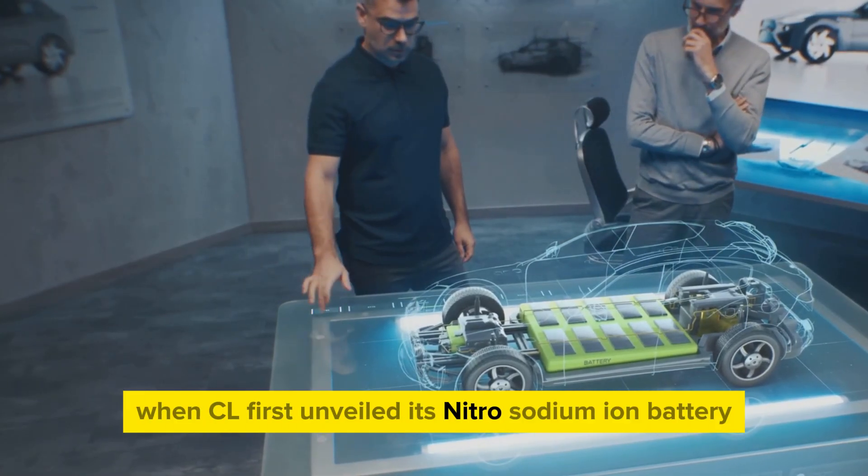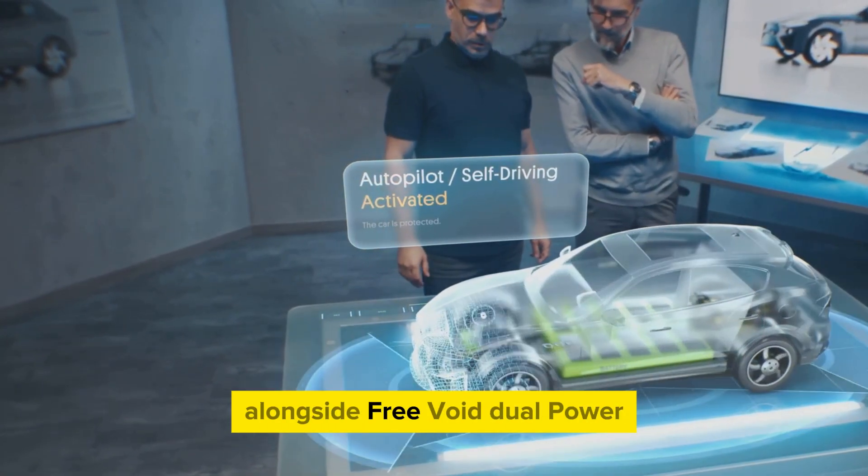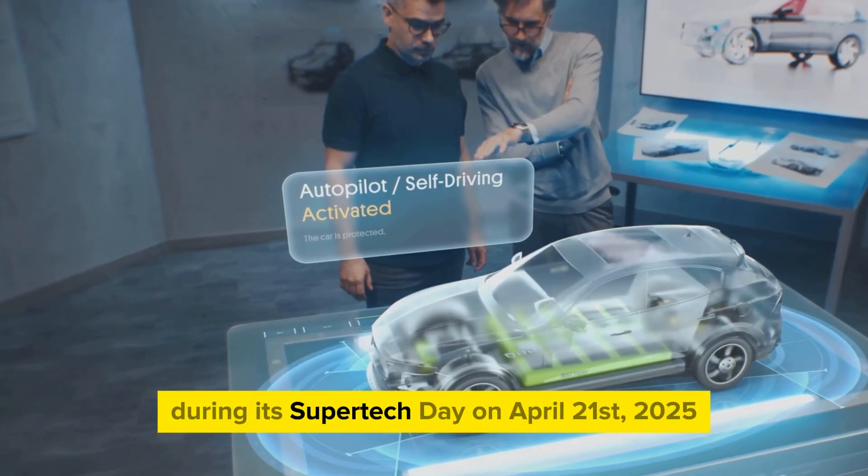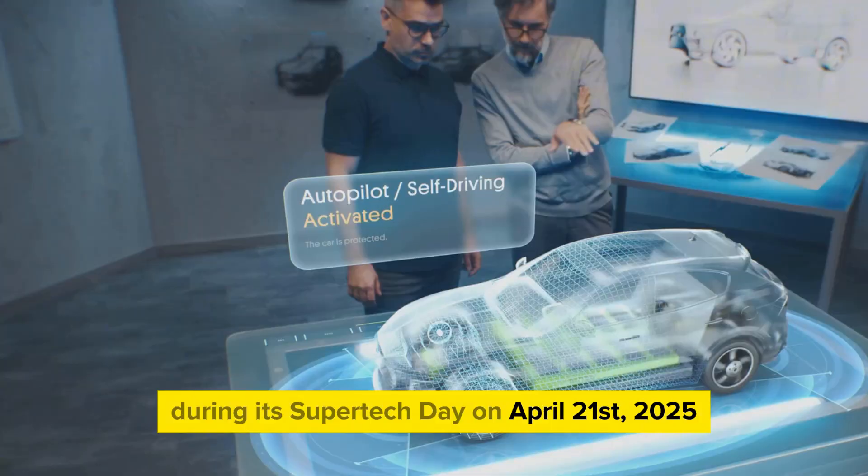When CL first unveiled its nitro-sodium-ion battery alongside free-void dual-power and shinching super-fast charging batteries during its Super Tech Day on April 21, 2025, many were not prepared.